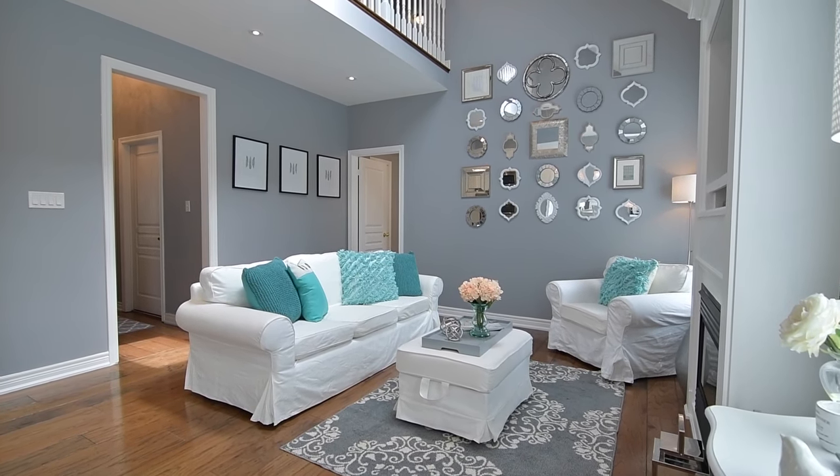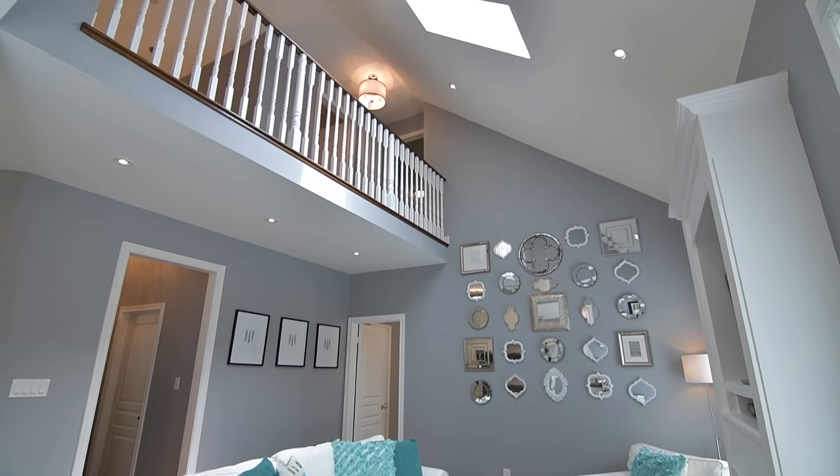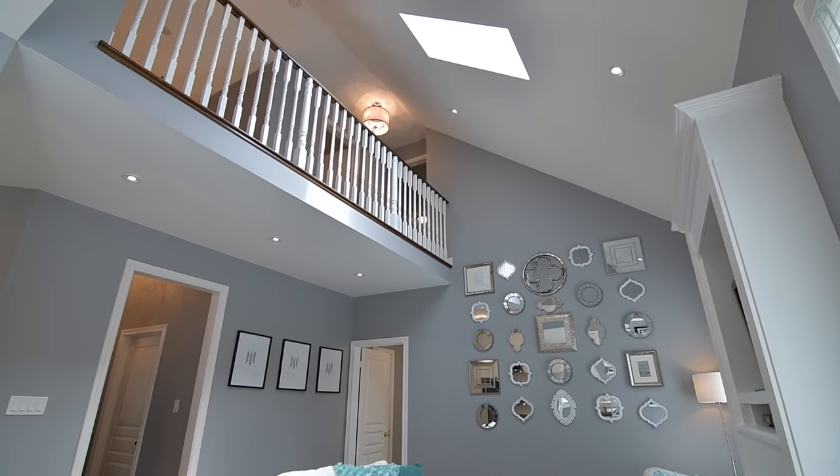The family room is open to above and its cathedral ceiling has a skylight filling the upper and main level with natural light.